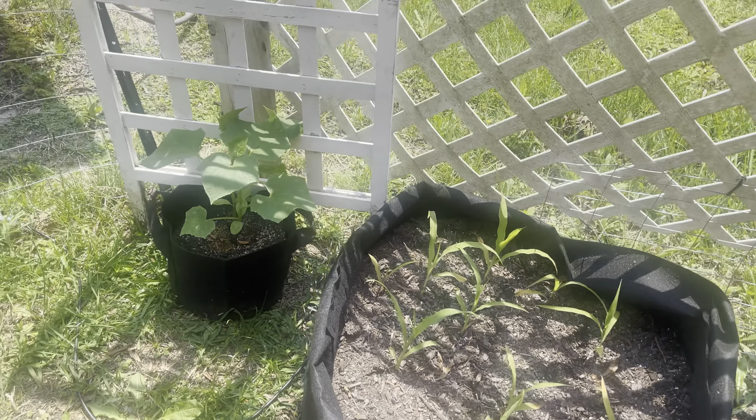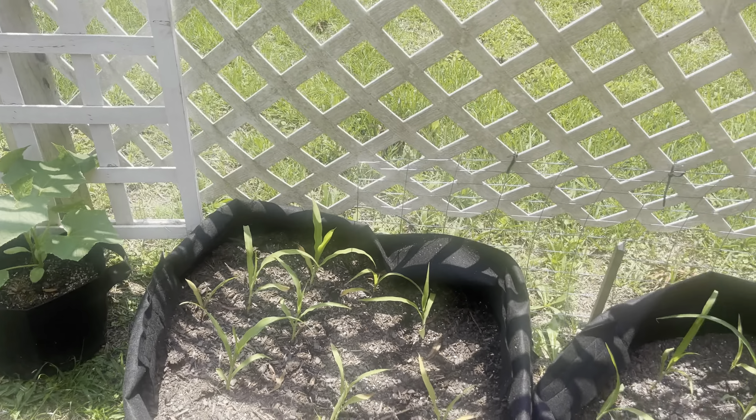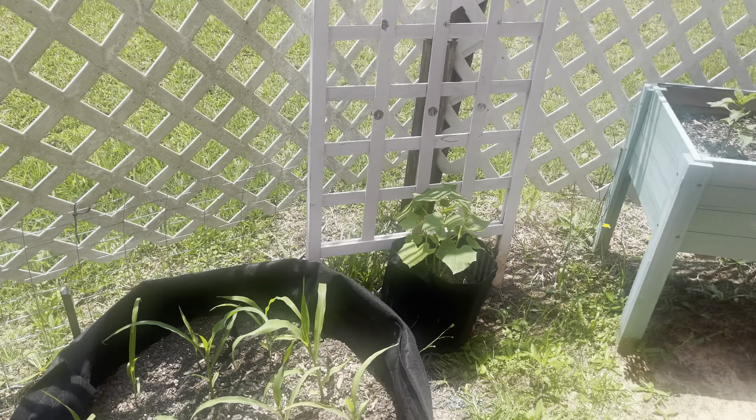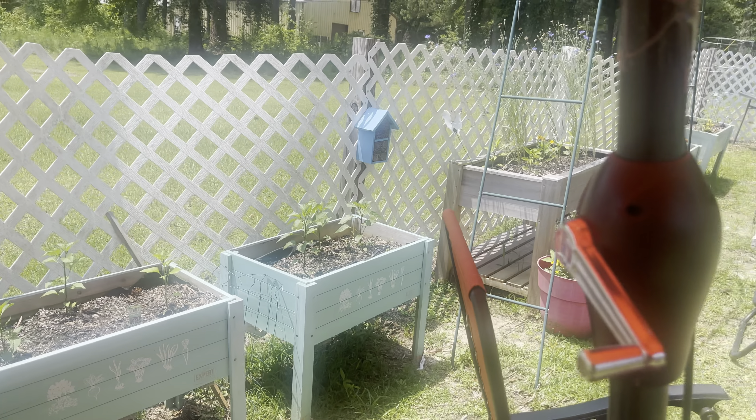Everything's doing good. I love container gardening — no digging, no getting down on my knees, nothing like that. Everything is growing at its own pace and I'm so excited about it.